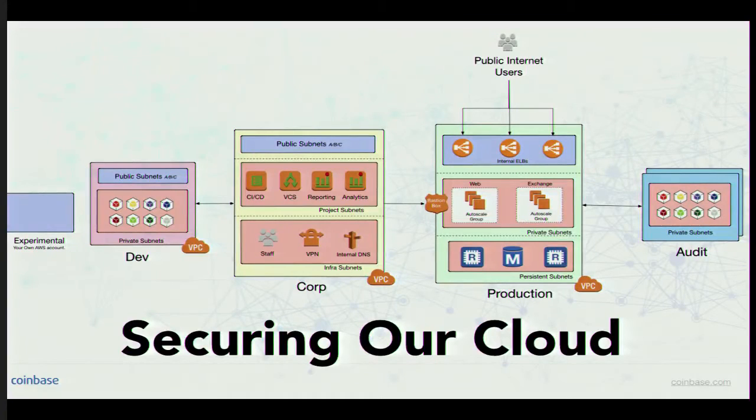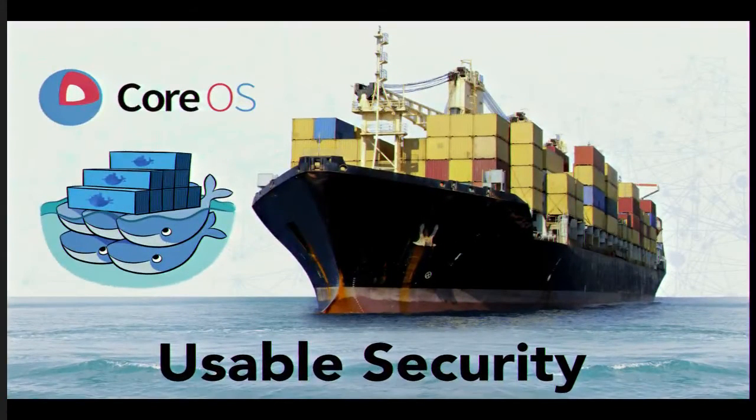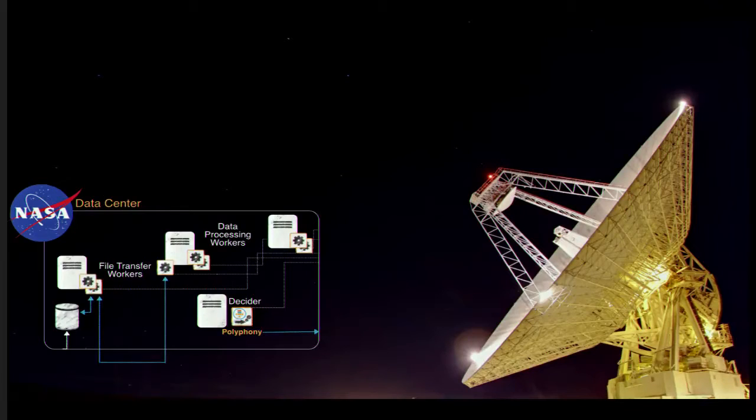We'll talk about how we've secured our cloud, but security only lives next to usability — it's only as secure as the usable constructs we provide our staff. And we're going to finish with looking at the future, where we think the solutions are for companies that have concerns as great as Bitcoin companies do today, and things that the rest of you can start applying as well.